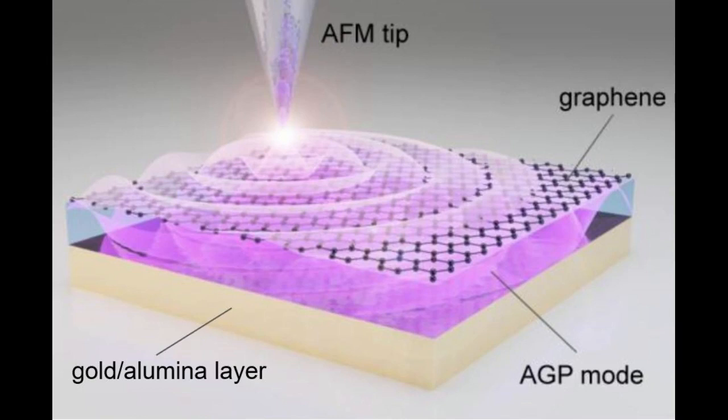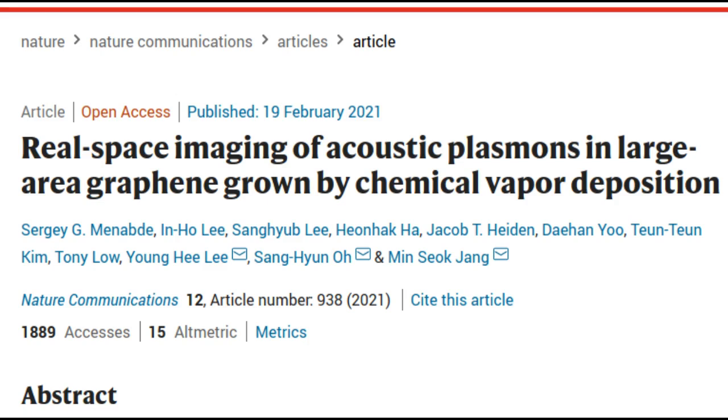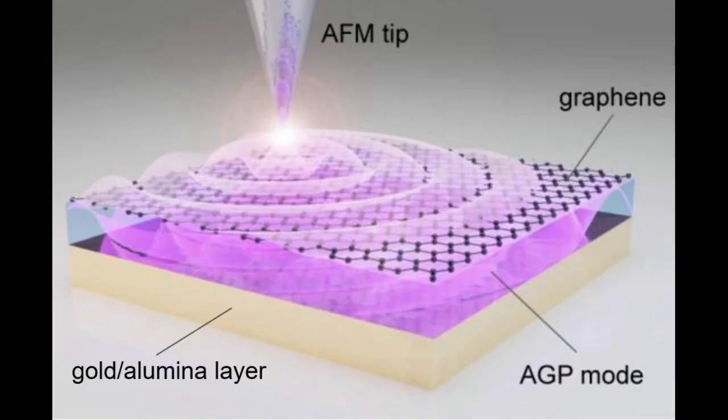Challenged by these limitations, three research groups combined their efforts to bring together a unique experimental technique using advanced nanofabrication methods. Their findings were published in the journal Nature Communications. The research team used a highly sensitive scattering-type scanning near-field optical microscope to directly measure the optical fields of the AGP waves propagating in a nanometer-thin waveguide.